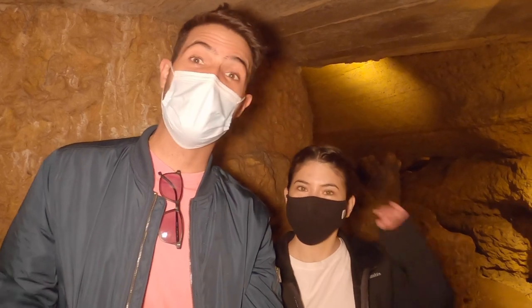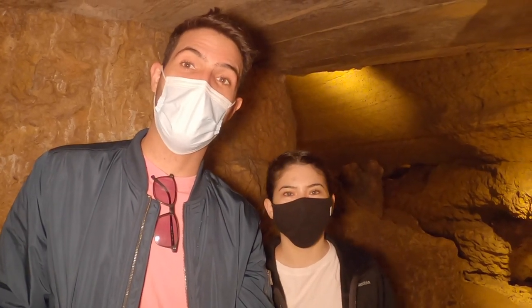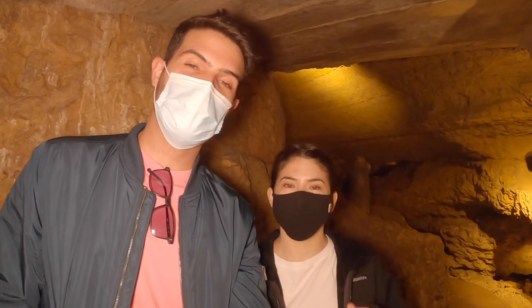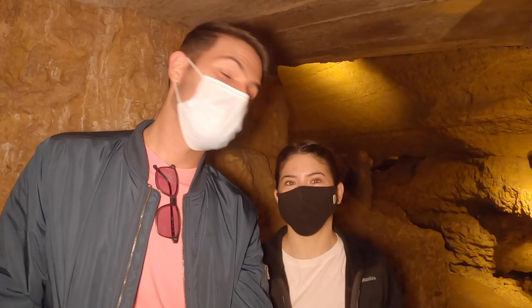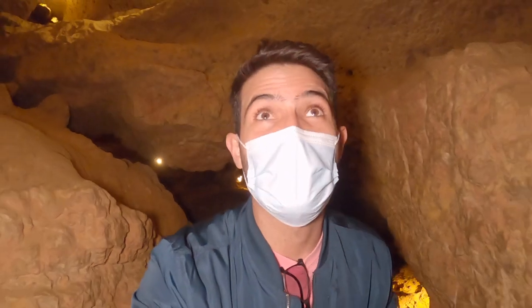There are some rocks that look really smooth and it's interesting how they got formed. They look like they would feel really smooth — we're not allowed to touch, of course. But they just look like they would be super smooth to the touch. For tall people, you need to be careful because the ceiling is really low, so you need to be careful not to hit your head.